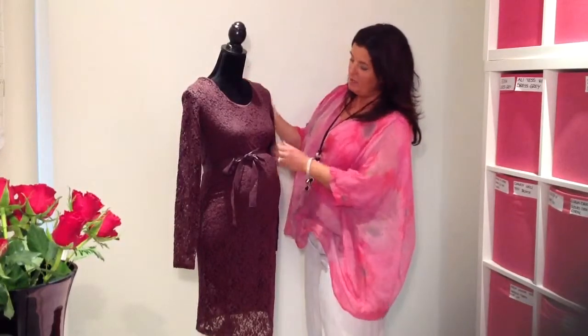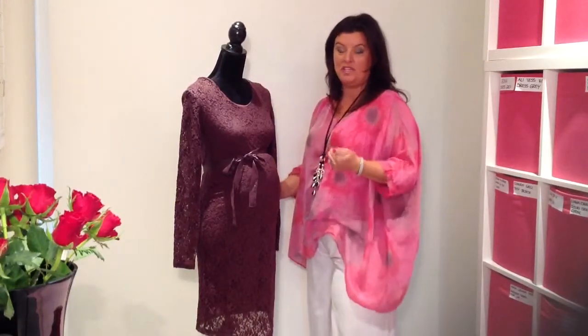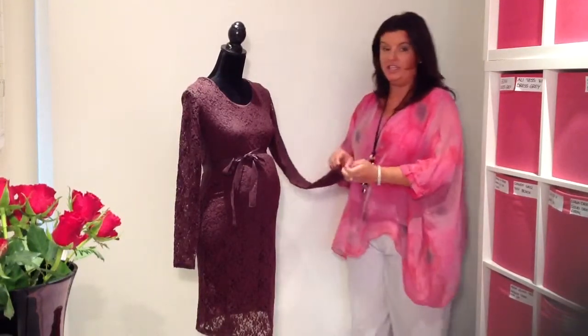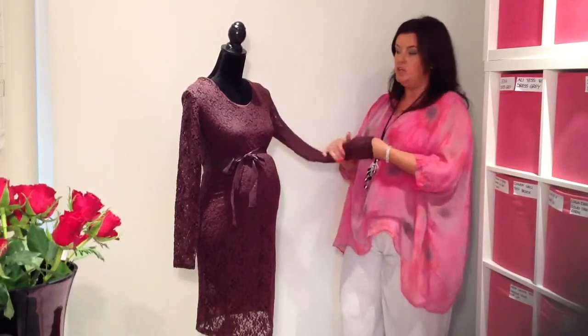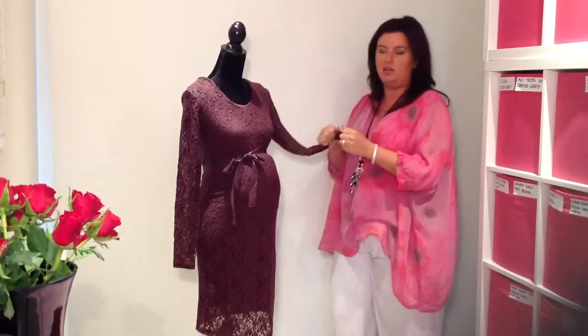However, if we look at this dress, there is no way I can convey to you just how soft this is. This lace is in no way scratchy, no way itchy — it is just completely soft. You almost feel like you're wearing nothing when you've got it on.